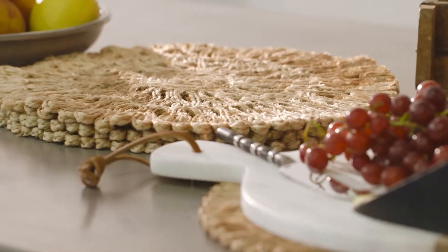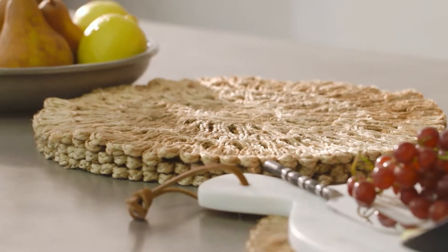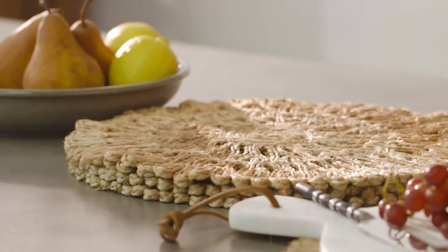We love these sunburst jute placemats. Their texture is a direct contrast to the smooth concrete.